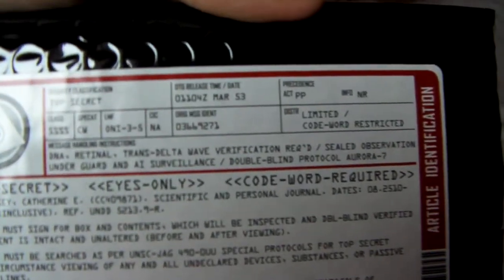And the last thing is a little package — top secret, eyes only, code words required. I don't think it says who it's from. Let's open this. Inside, which is really nice, you get a diary with a magnetic case to lock it in.